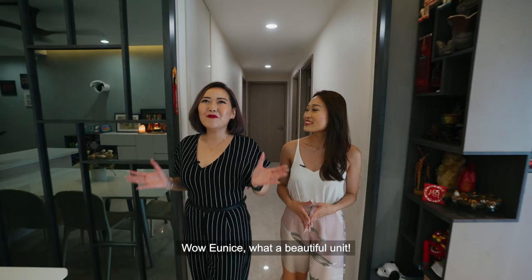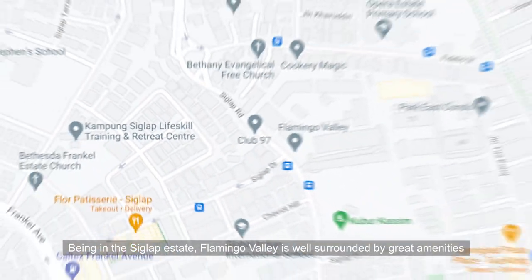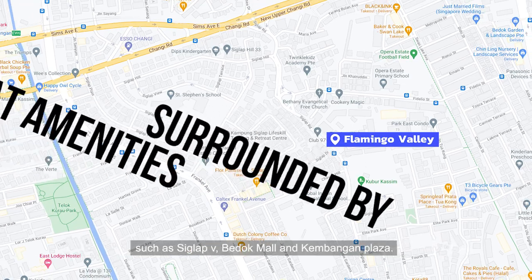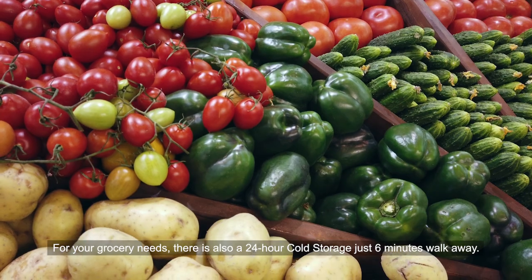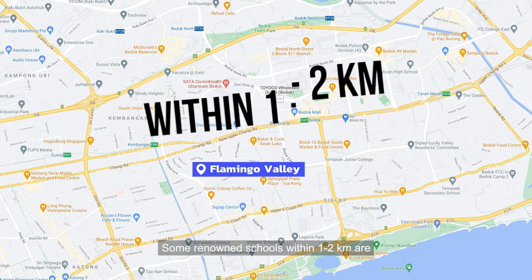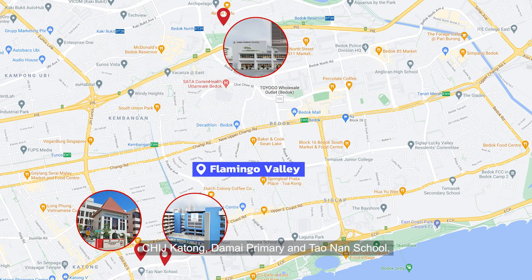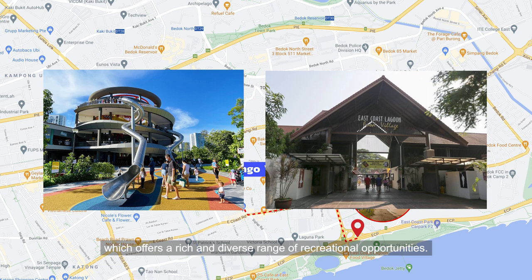What a beautiful unit! And we haven't even talked about the location yet! Being in the Siglap Estate, Flamingo Valley is well-surrounded by great amenities such as Siglap V, Bedok Mall and Kembangan Plaza. For your grocery needs, there is also a 24-hour Cold Storage just 6 minutes' walk away. Some renowned schools within 1-2km are CHIJ Katong, Damai Primary and Taonan School. East Coast Park is just a short drive away, which offers a rich and diverse range of recreational opportunities.